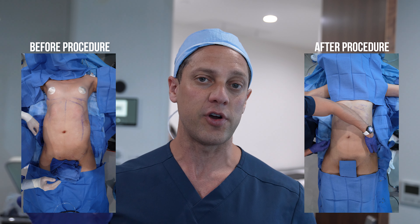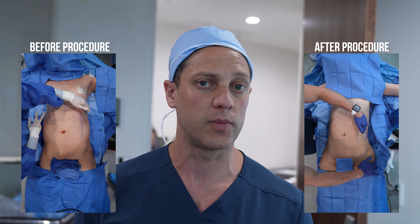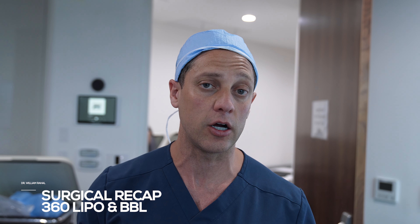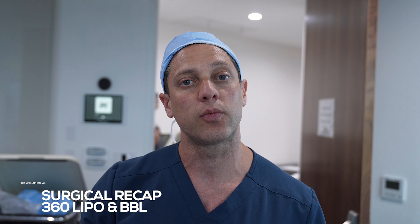We did our 360 fat transfer. Transgender patient, so expansion is sometimes more difficult. I expanded as much as I could. Total cc's was 800 per side. Final results at three months — we'll be showing you progressive follow-ups.